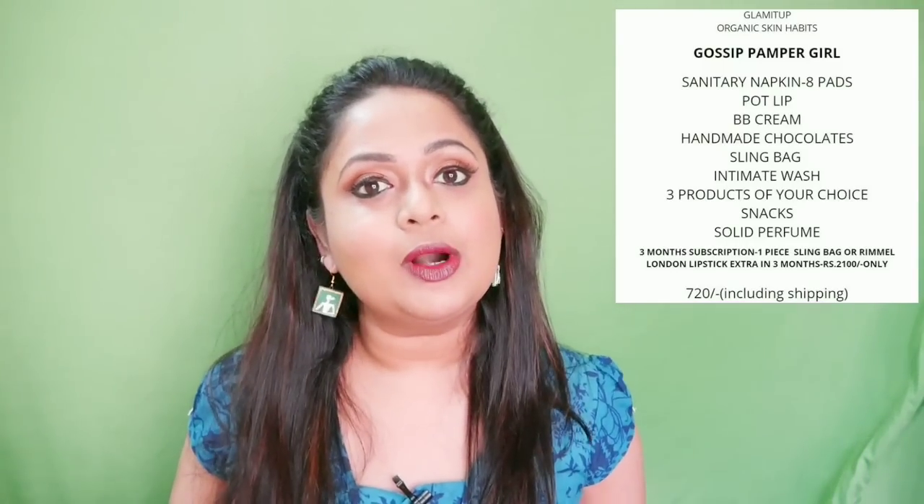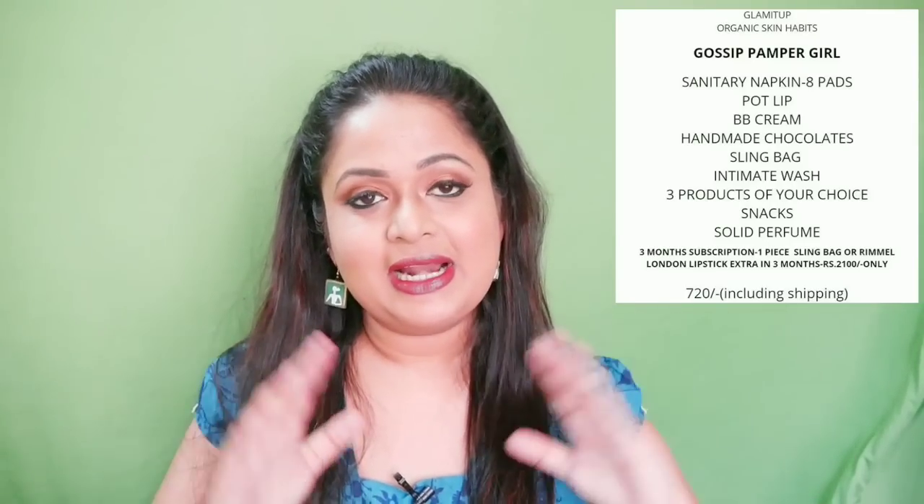Hello everyone, welcome back to my channel. This is Nirajuna from Leo Tales. Today we'll be checking out this new box by Glam It Up — the Gossip Pamper Girl box — which is priced at 720 rupees plus free shipping. It is partly personalized also. All the ordering details will be in the description box. Glam It Up has their own range of skincare which is quite famous already.